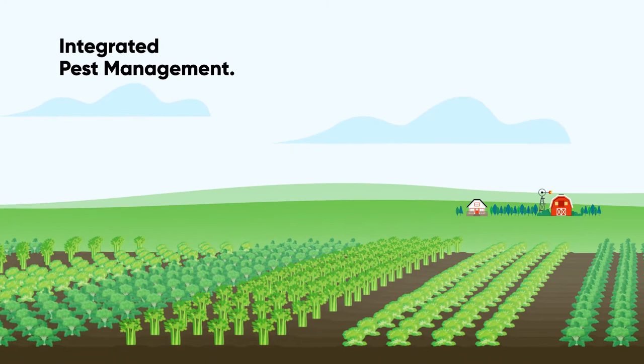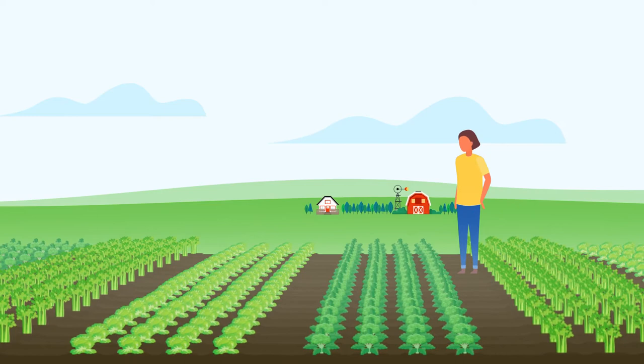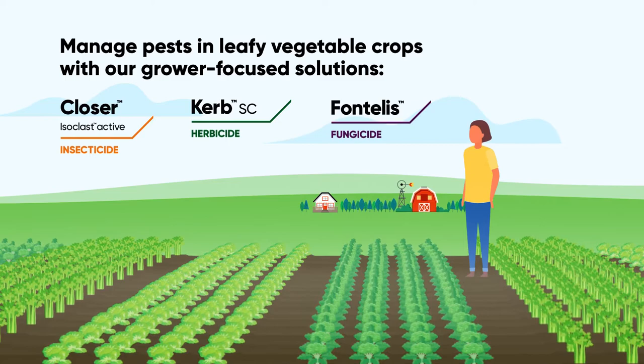Canada's leafy vegetable growers know the importance of an integrated pest management strategy in producing healthy, high-yielding crops, which is why Corteva AgriScience offers a wide range of grower-focused products to protect leafy vegetables from insects, diseases, and weeds.